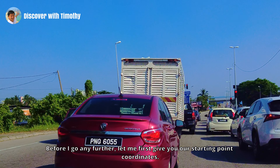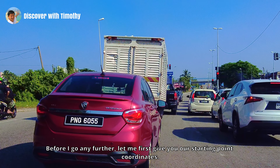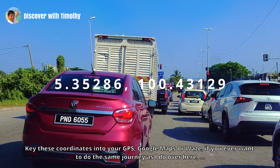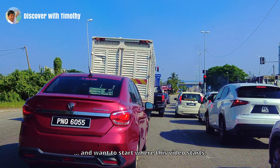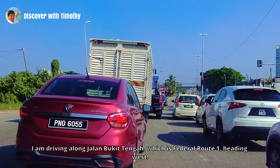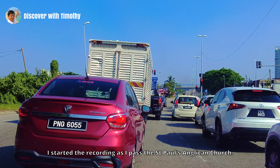Before I go any further, let me first give you our starting point coordinates. Key these coordinates into your GPS, Google Maps or Waze if you ever want to do the same journey and want to start where this video starts. I am driving along Jalan Bukit Tengah, which is Federal Route 1, heading west. I started the recording as I passed the St. Paul's Anglican Church.